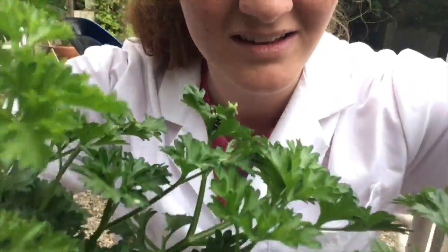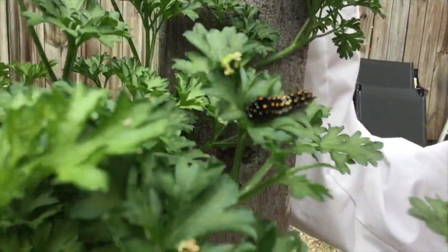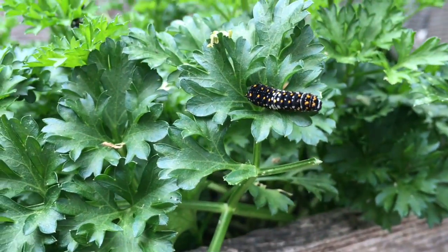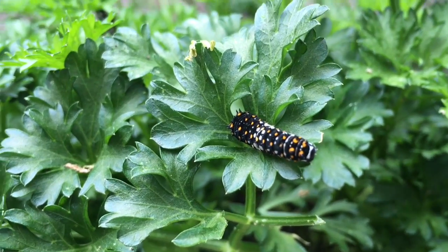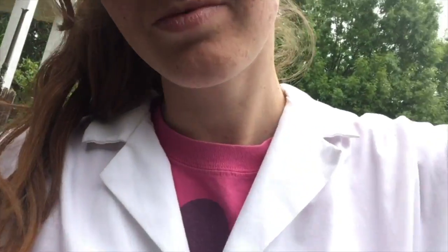So as larvae here, as these teeny tiny guys, they have kind of like little spikes, and that looks a little threatening. They're eating parsley right now, and they get toxins from the food that they eat. So if you were a bird coming to swoop in and eat them, it might not be so tasty. You might get sick. So that's one way that they protect themselves as larvae.